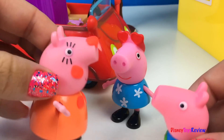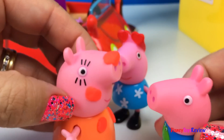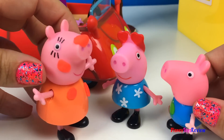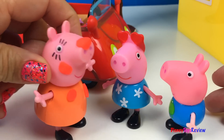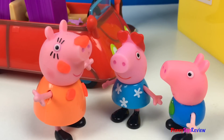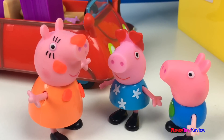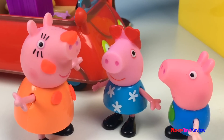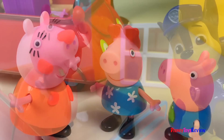Mama! Oh George, that silly kitty. I'm glad you're okay. Me too George, me too. Thank you guys for watching my video! Don't forget to subscribe and stay tuned right here on Disney Toys Review for more videos with your favorite toys!